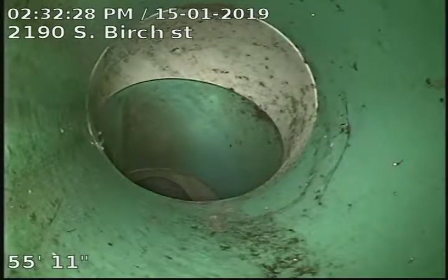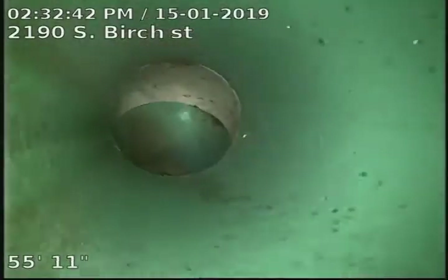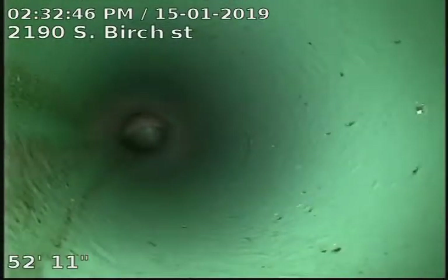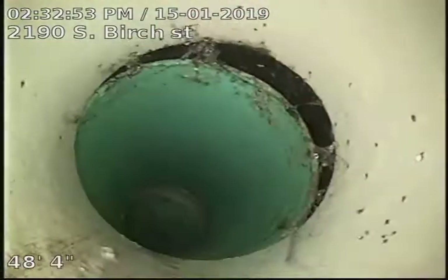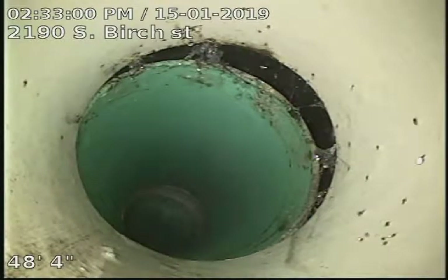The line that we're in here is our common main, so all the units — one, two, three, four, looks like five, six, seven, eight of them — all run down this, and it's SDR 35 piping. Here in the street is our connection from PVC to SDR 35, and again this is the common main.